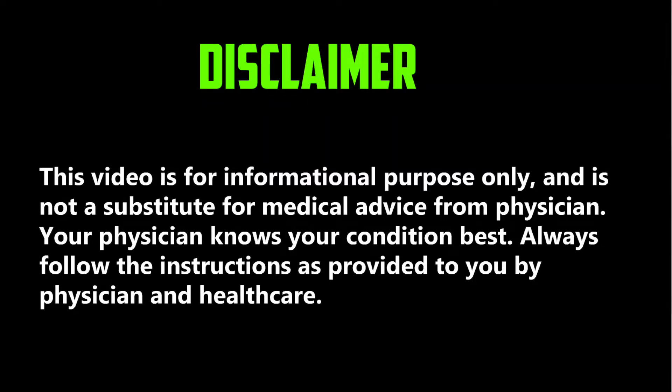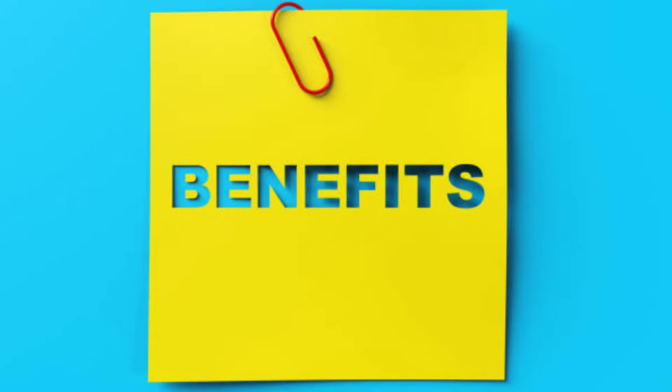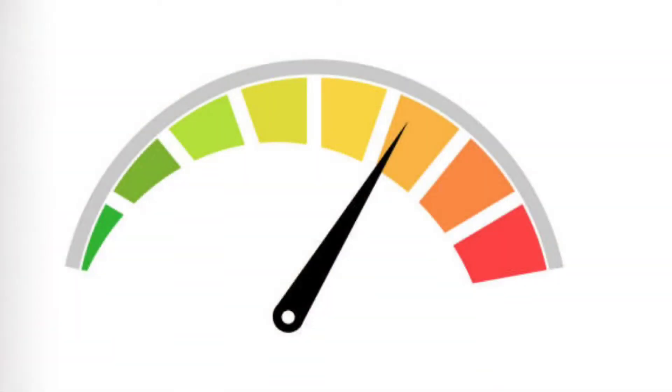Hi dear viewers, in today's video we will know what are the benefits and dosage of Centrum multivitamin. Number 1: it reduces body weakness and increases energy level by providing all essential vitamins and minerals.